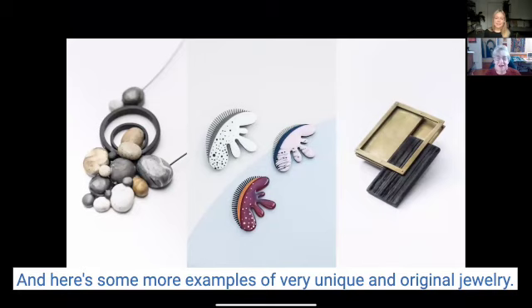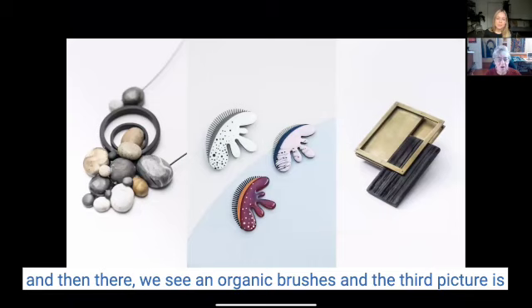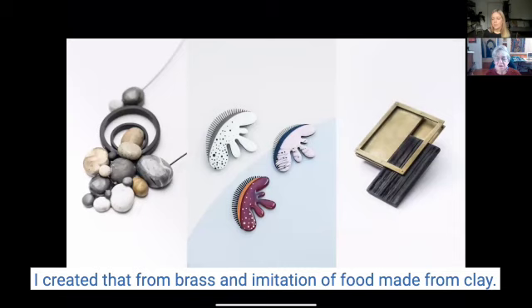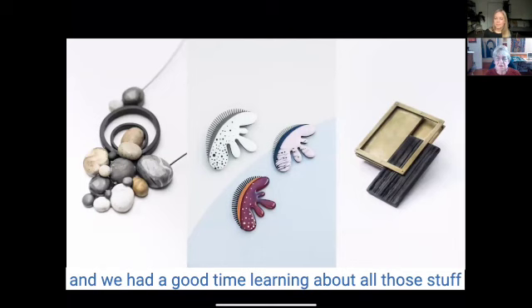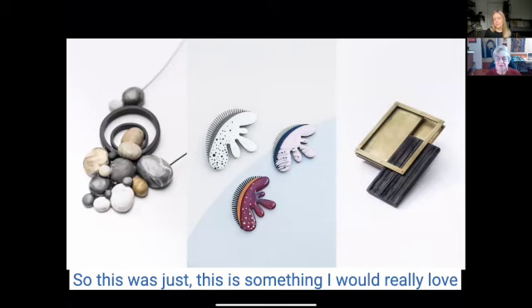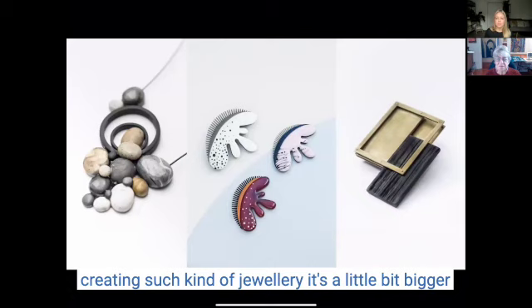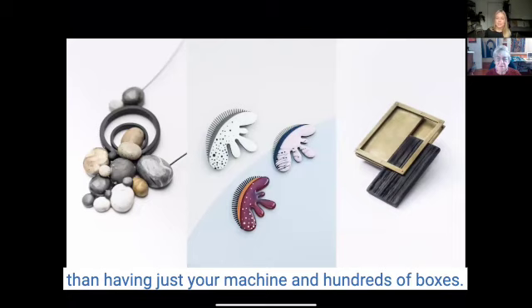Here are some more examples of very unique and original jewelry. This is a necklace created from an imitation of pebbles from clay, then there's an organic brushwork piece, and the third picture is created from brass and an imitation of wood made from clay. I attended a class for a week at the local university learning about metalwork — it's such a hard job that I would love to do all the time, but it really takes a lot of time.